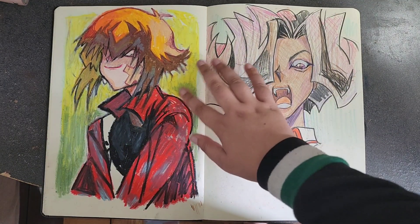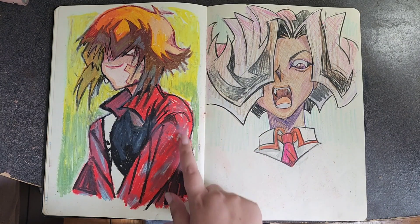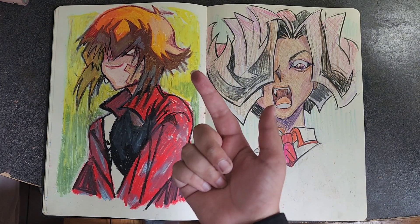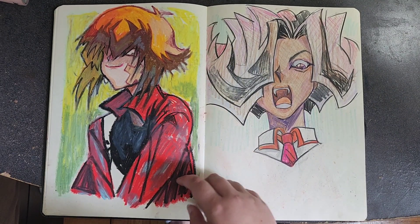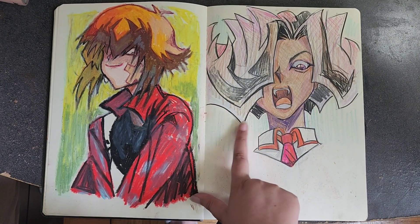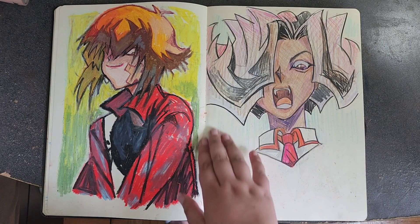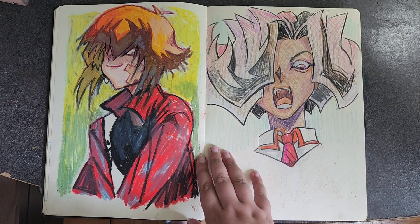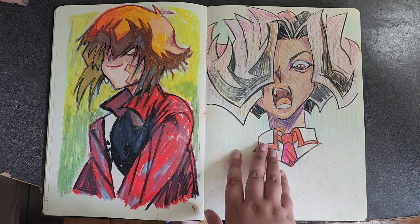This is done in cheap pastels so they don't come off as much. It's Judai from Yu-Gi-Oh GX, and this is Alito from Yu-Gi-Oh Zexal — I like his hair, expression, and the colors. This one is done in pencil crayon.